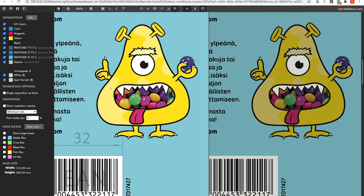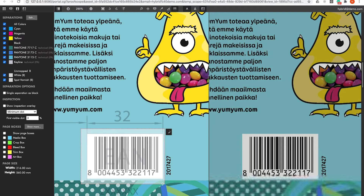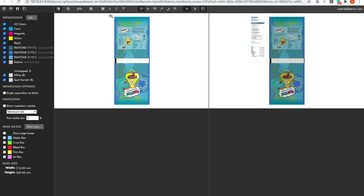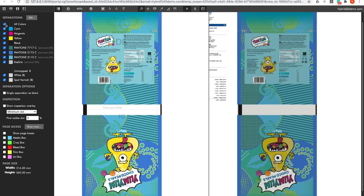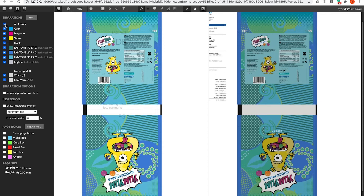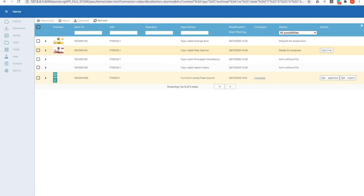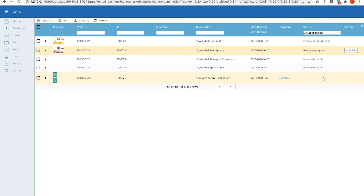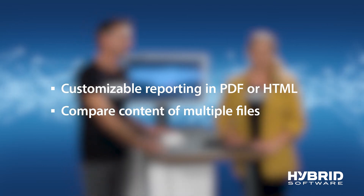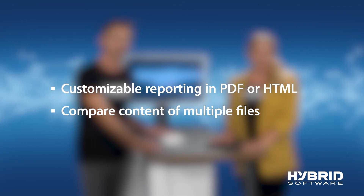So let's take a look. We send our artwork for approval. I love how the zoom-in makes visualizing the changes easier. Quality control with Hybrid gives pre-press operators the unique ability to generate reports in PDF or online, and to compare content of multiple files in one go.